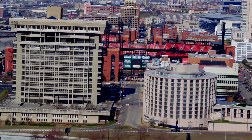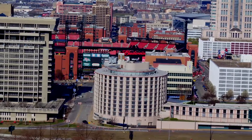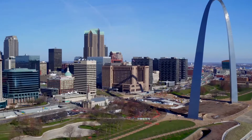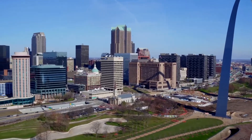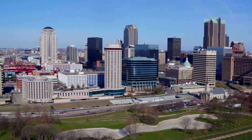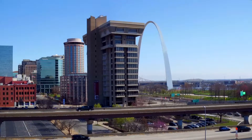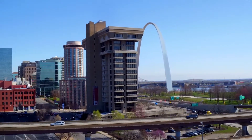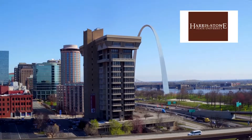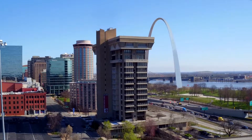.400's premier location provides convenient access to all of the major attractions in the area, including Ballpark Village, Washington Avenue's Entertainment District, Central West End, the Dome and America Center, the Old Cathedral, Peabody Opera House, Scott Trade Center, and boat rides along the Mississippi River. .400 is also located near several universities, including St. Louis University, Harris-Stowe State University, Washington University, and St. Louis Community College at Forest Park.